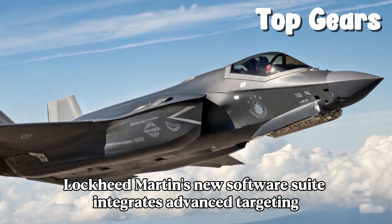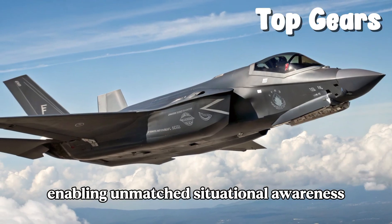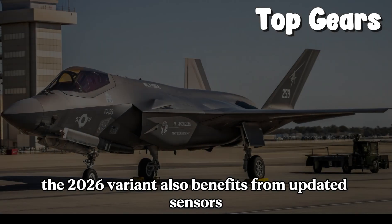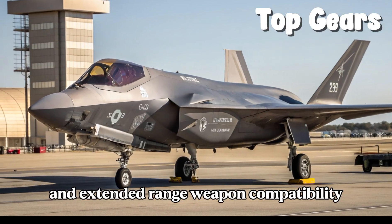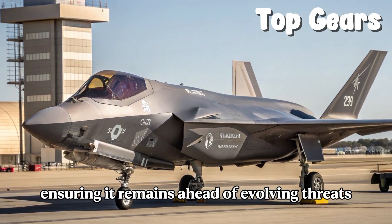Lockheed Martin's new software suite integrates advanced targeting and AI-assisted flight controls, enabling unmatched situational awareness. The 2026 variant also benefits from updated sensors and extended-range weapon compatibility, ensuring it remains ahead of evolving threats.